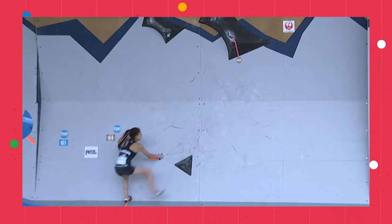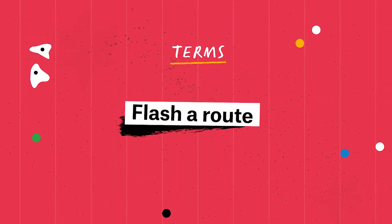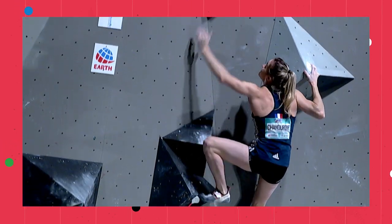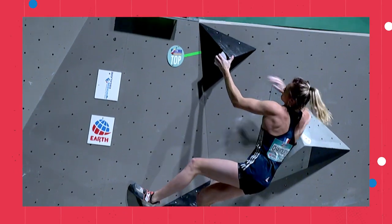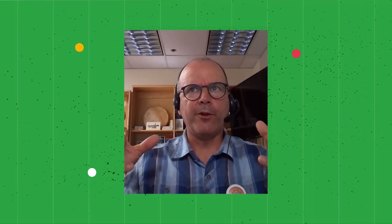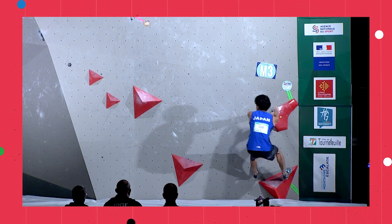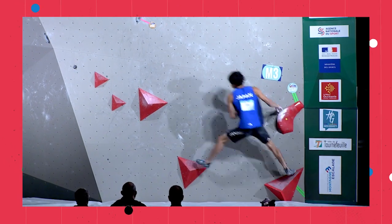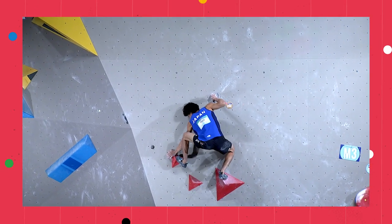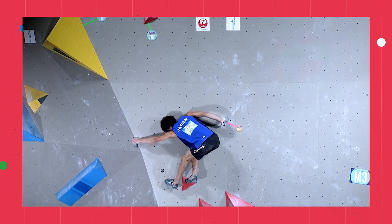Now that you have the general rules down, here are some common terms you might hear during the broadcast. Flash a route: if you make it to the top in one attempt without falling and trying again, you flash the route. Beta: that is any advice or information on how to ascend a route. They'll often refer to a climber using a different beta than what the route setter intended — the setter may have planned a particular sequence of movements, but the climber sees it differently and uses a different set of holds to get up the route.